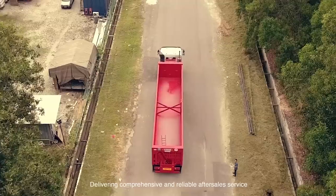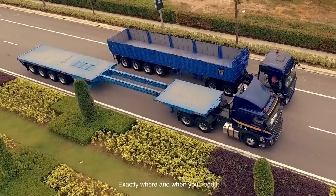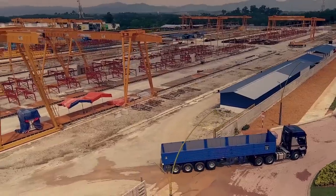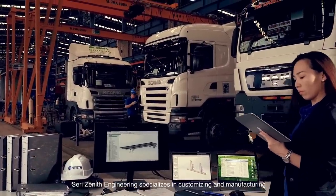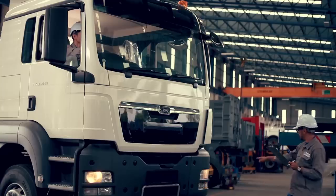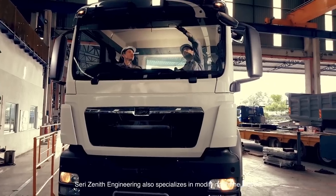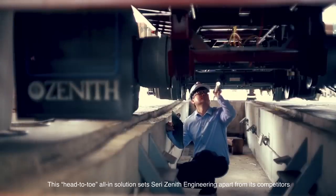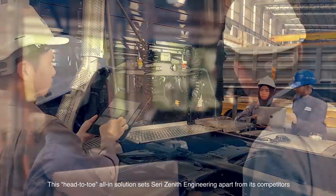Delivering comprehensive and reliable after-sales service exactly where and when you need it. 3Zenith Engineering specialises in customising and manufacturing, and also specialises in modifying prime movers. This head-to-toe, all-in solution sets 3Zenith Engineering apart from its competitors.